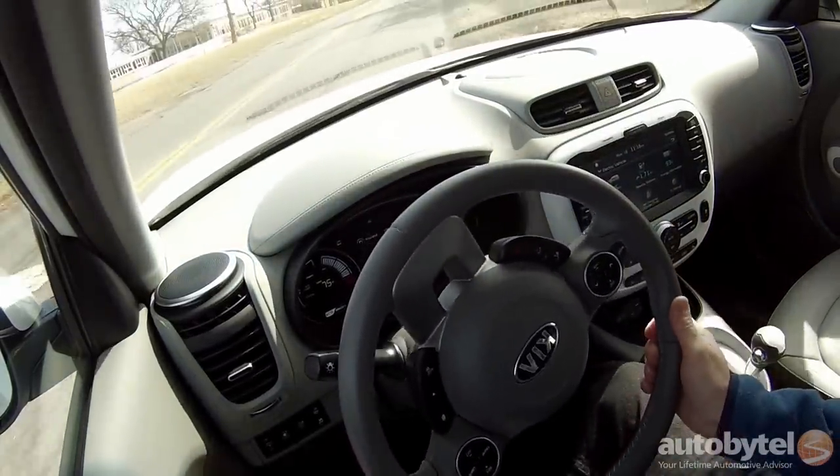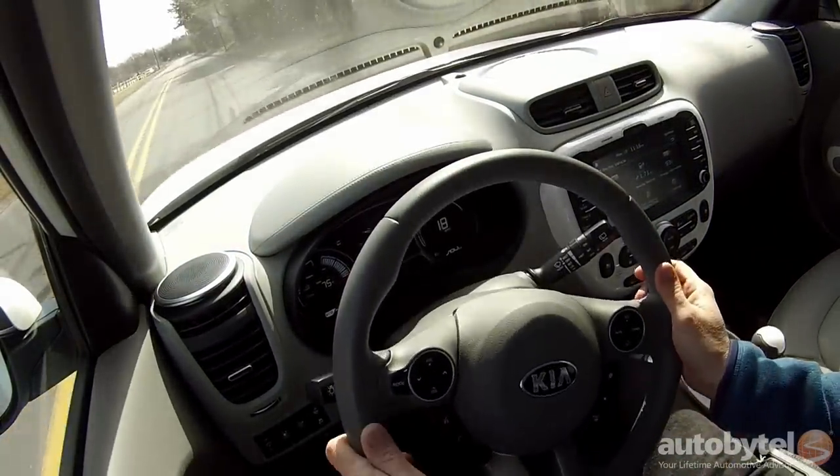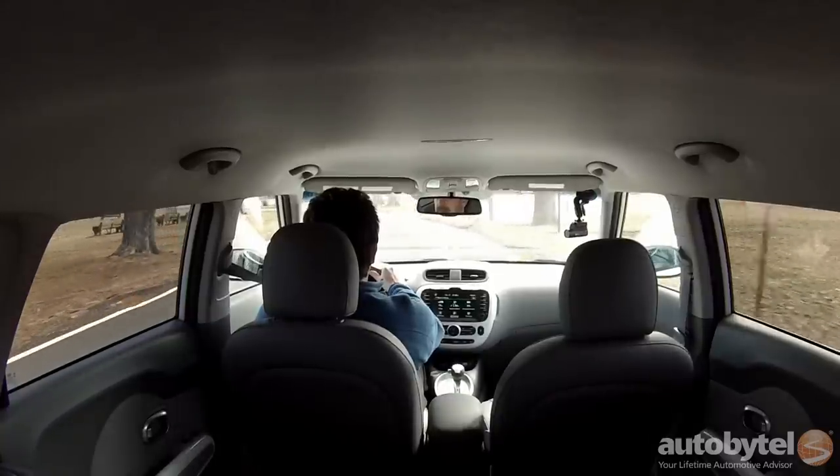From a handling perspective, I kind of like this a little bit more than the stock Soul, the gas Soul. It benefits from the weight. The Soul's never been a handler, so I think the ride quality has improved in this.